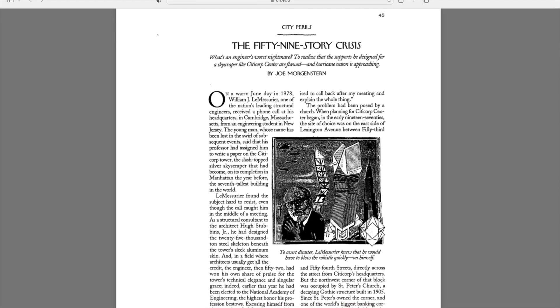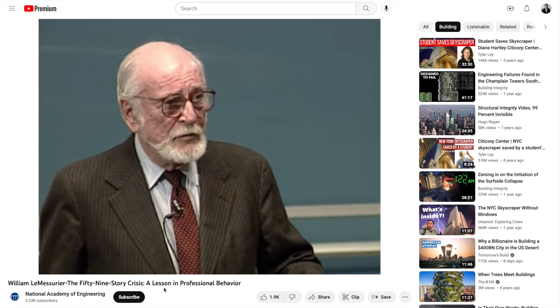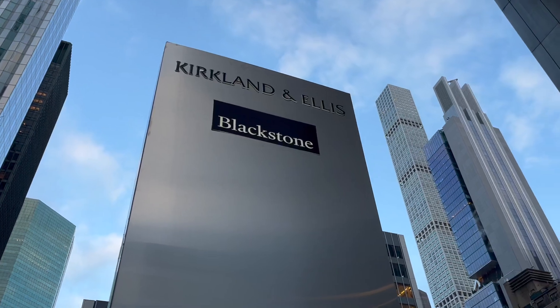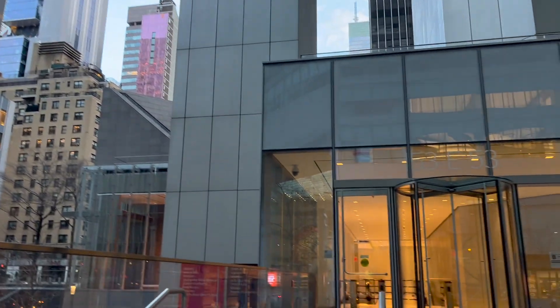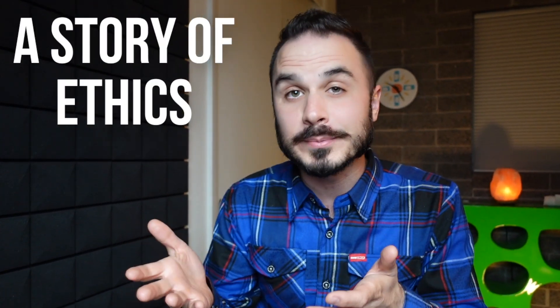Shortly after, The 59-Story Crisis was published, and a few months later William LeMessuire went on to share the story in great detail with a class at MIT — that's where all those clips of William from today's video came from. After the repair, 601 Lexington is now strong enough to withstand a 700-year storm. In fact, it's reported to be one of the safest structures ever built. In 2016, it became the youngest New York building to be named a landmark. Citicorp is no longer occupying the skyscraper, but it remains office space, with the largest tenant being Blackstone, who occupies about 326,000 square feet. This story is now looked at as a story of ethics — both for the responsibility that William LeMessuire took and the speed with which he took action. An architect's dream may in fact be an engineer's nightmare, but in the case of the Citicorp Center, the engineer still ended up coming out on top.